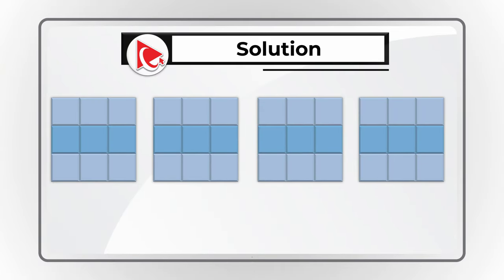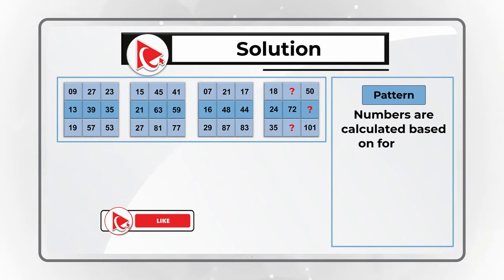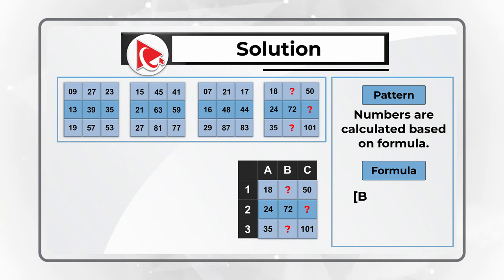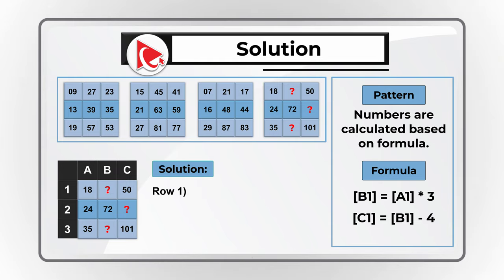You probably recognize the pattern. If we break the matrix into columns A, B, and C, and rows 1, 2, and 3, the formula is: B1 equals A1 multiplied by 3, and C1 equals B1 minus 4. For row 1: 18 multiplied by 3 equals 54, and 54 minus 4 equals 50.